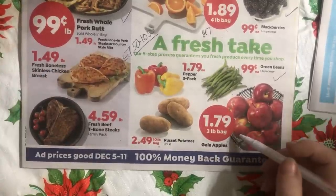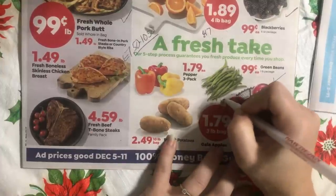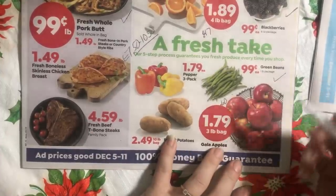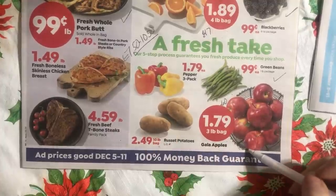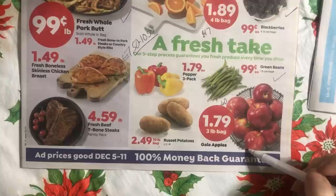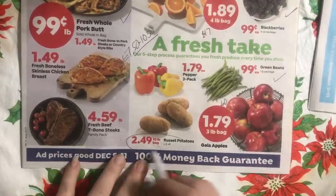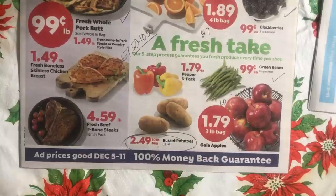This three-pound bag of apples — we're looking at about 60 cents a pound. It's not as good as it has been the last two or three weeks, but it's still a really good price, especially for a fresh crop. And this bag of potatoes...